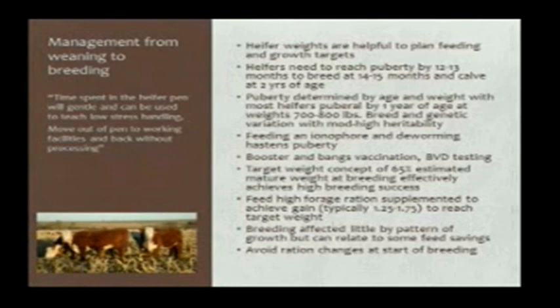We do know that if we have a weight on the heifer at weaning — or the time she's going into a lot for development — and we know we want her to get bred by 14 to 15 months, she has to be puberal by about a year. If we target her gain so she reaches 65% of her estimated mature weight at breeding, we're going to achieve a fairly high success rate in getting heifers bred, probably in that 95% range, and it will be fairly economical. This is the target weight concept that's been followed for a number of years.